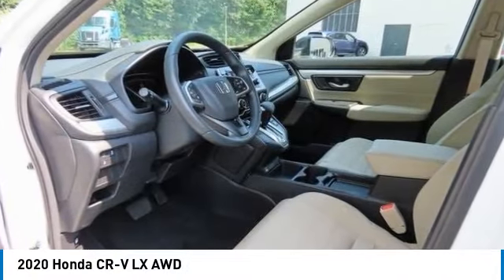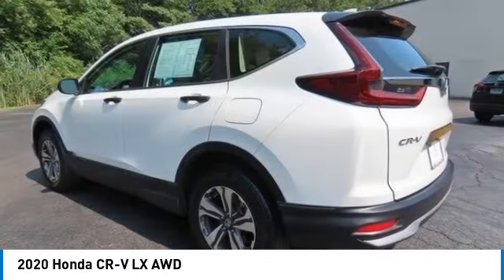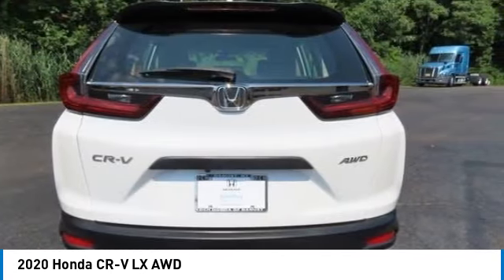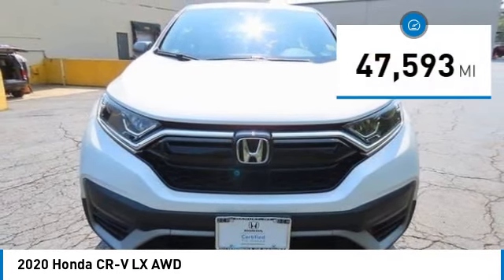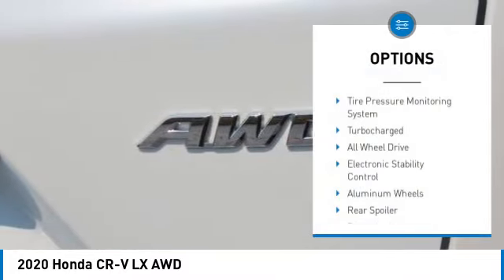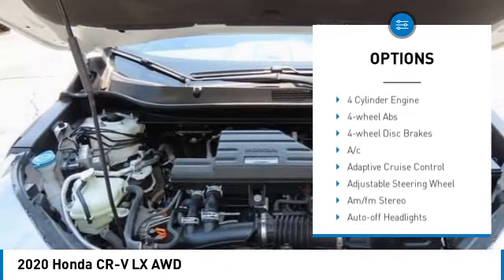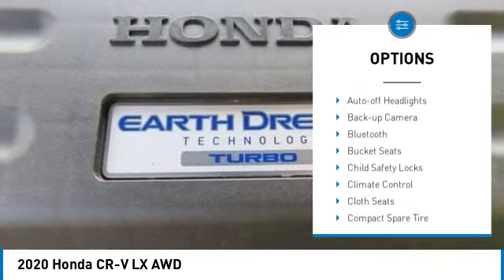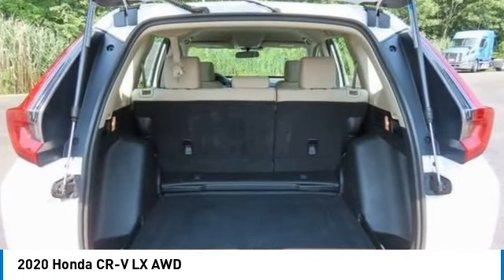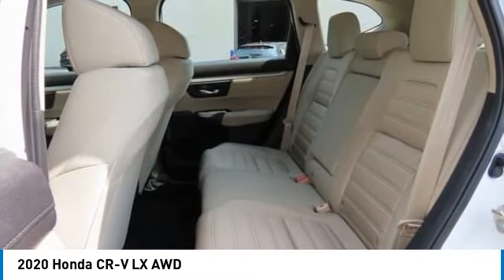Stop by and take a look at the 2020 Honda CRV — a top recommended vehicle because of its car-like driving manners, good value, cool technology, and comfy interior. This vehicle has less than 50,000 miles. Some of this vehicle's great options include tire pressure monitoring system, turbocharged all-wheel drive, electronic stability control, aluminum wheels, rear spoiler, brake assist, daytime running lights, auto-off headlights, and front all-season tires. Come take a test drive today.